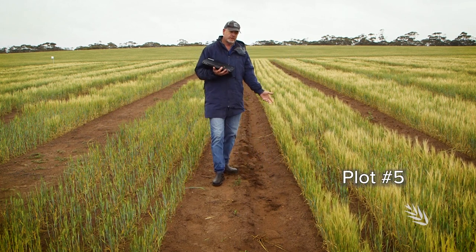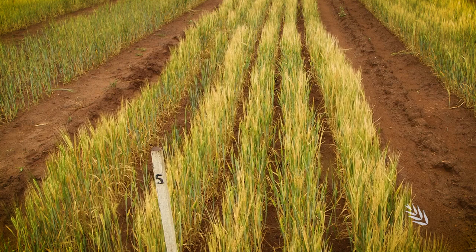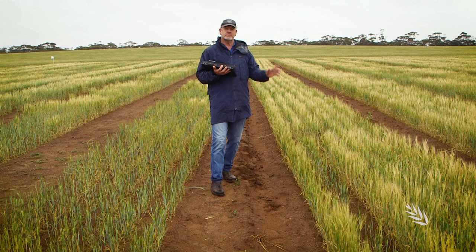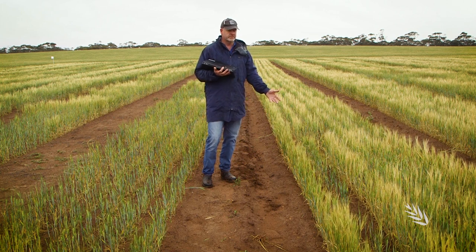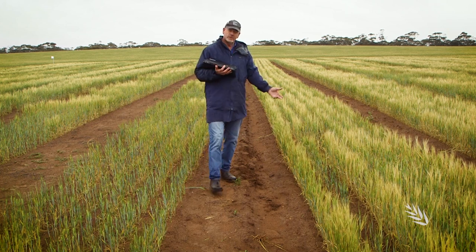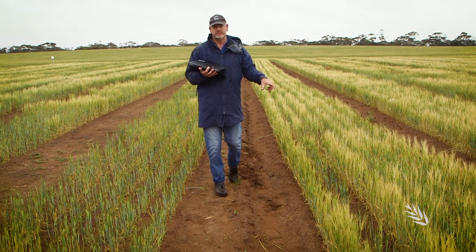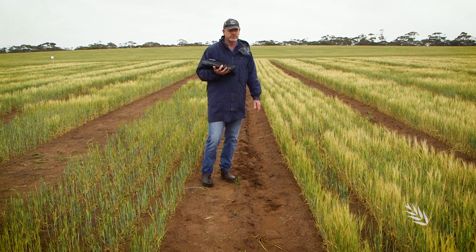On my left hand side, in contrast, you can see some plots have done really well in a pretty tough season. What's the difference? This plot was deep ripped prior to sowing — otherwise the management is the same. Deep ripping is proving very popular on siliceous sands, but the history of deep ripping on calcareous sands is that they don't work. Obviously that's not the case here. We're looking at a 50% increase in biomass by deep ripping compared to standard practice. One of the key differences is that we deep ripped with inclusion plates in this case — that's a far more vigorous deep ripping operation — and clearly the barley production has benefited from that approach this year.